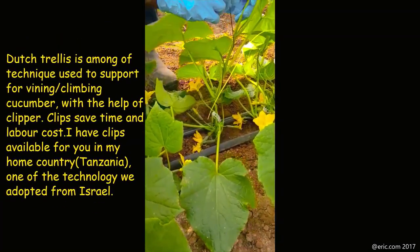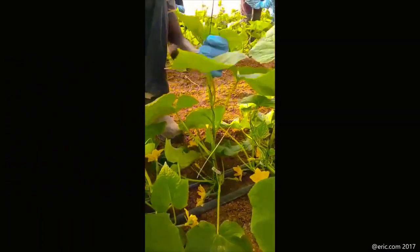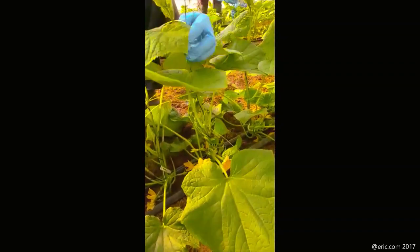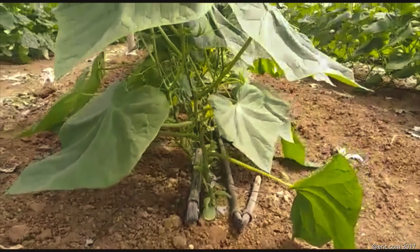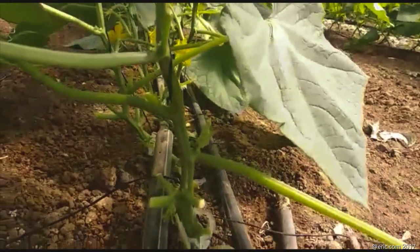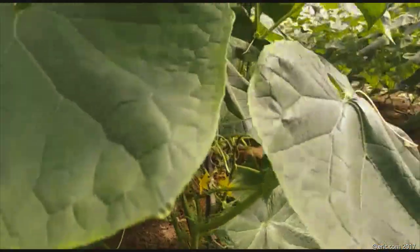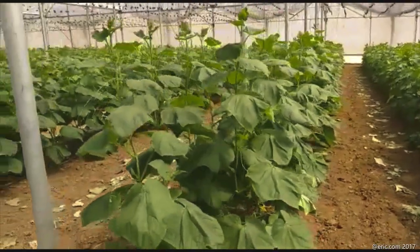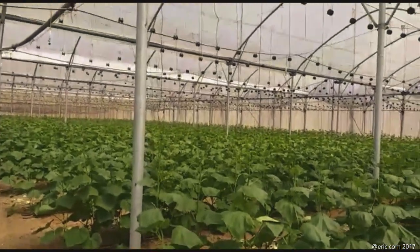There are also cucumber creeps — very important for training. They use a Dutch system: one creep and then they keep rotating the cucumber. That's how Israeli farmers train their cucumber. After training, the cucumber needs about 20 days to start giving fruits. On top of the greenhouse there is a black shade net which helps reduce the temperature, because inside it can be more than 40 degrees Celsius.